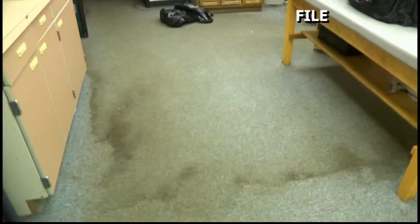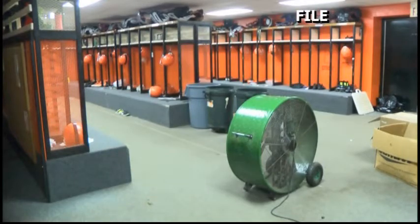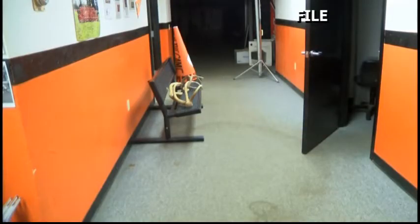One of the biggest problems a homeowner can run into is water damage. If not treated, water damage can lead to mold and mildew that will not only ruin the structure of your home, but it can cause serious health risks as well.